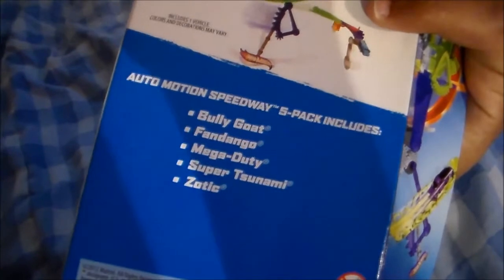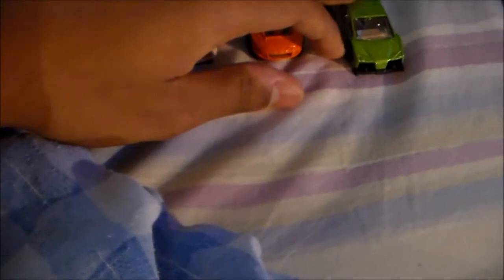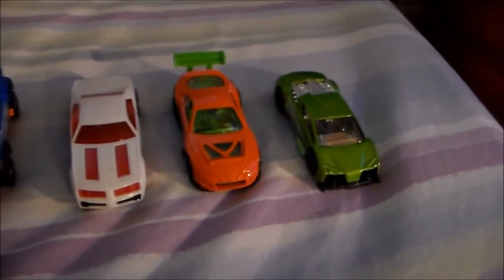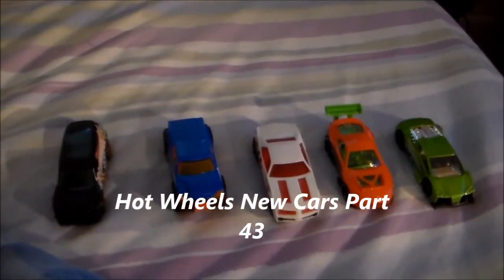So that's pretty much it. These are the Auto Motion Speedway wall track editions — the Fandingo, Mega Duty, Bully Goat, Super Tsunami Orange Edition, and the Zotek. Really, really highly recommend getting this five pack if you can snatch it up. Alright, so you guys be cool, and more Hot Wheels videos coming soon. Bye, y'all.